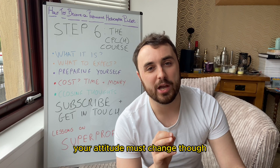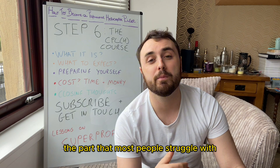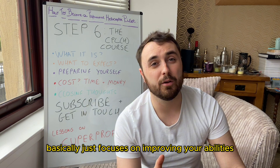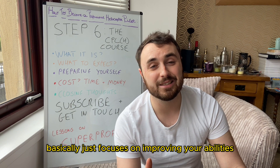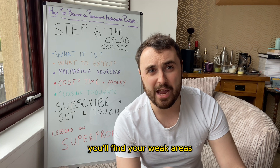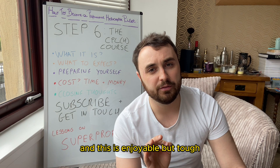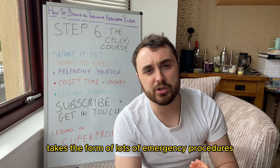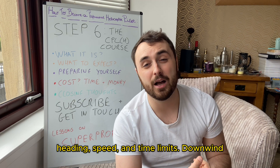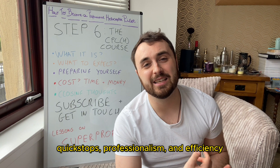Your attitude must change though, and that is the difficult part — the part that most people struggle with. Otherwise, the course basically just focuses on improving your abilities from your PPLH and your hour building. You'll find your weak areas and drill down into them. This takes the form of lots of emergency procedures, navigating to strict height, heading, speed and time limits, downwind quick stops, professionalism and efficiency.